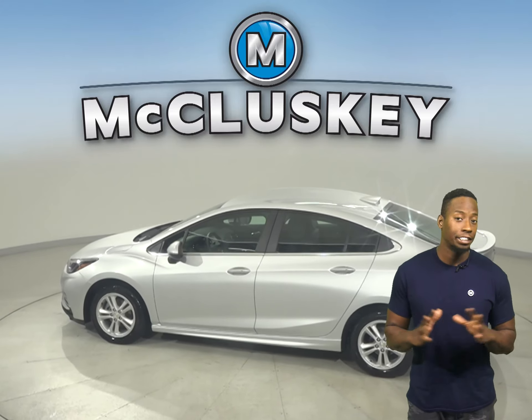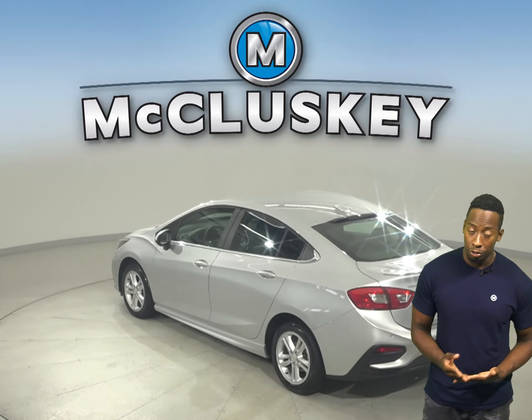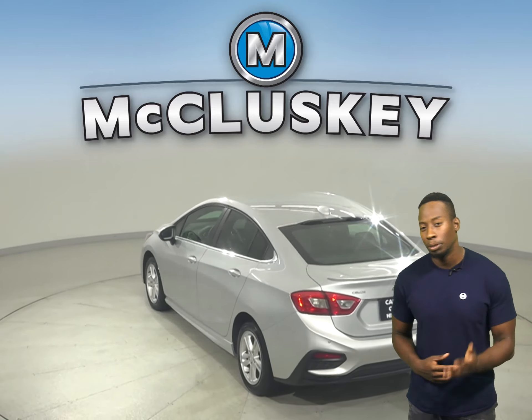There's heated front seats, a security system, AM/FM radio, and XM available radio. This Cruze also has a backup camera and remote start.